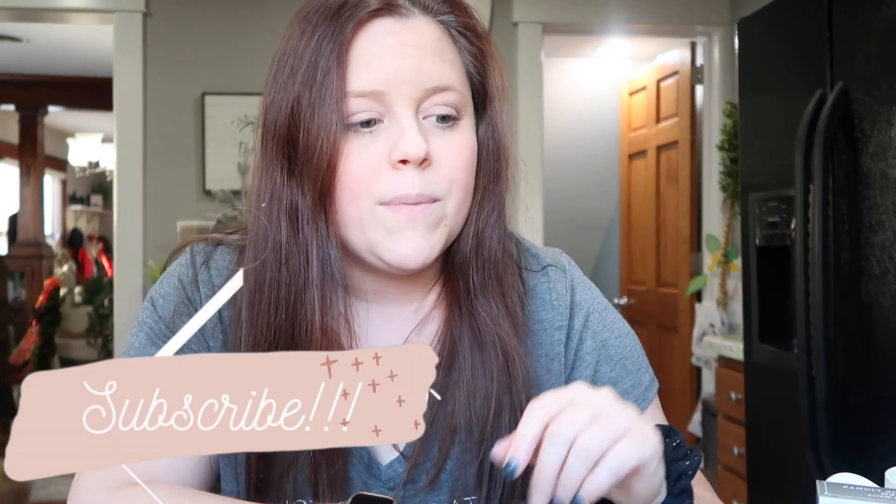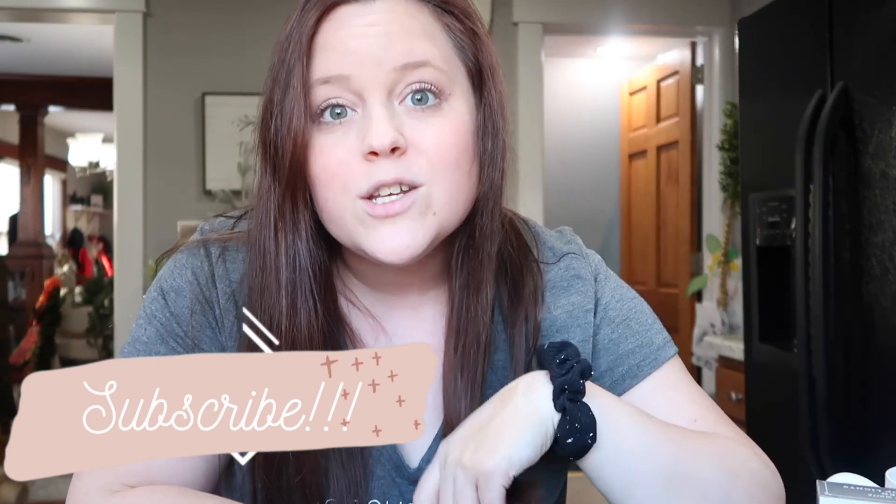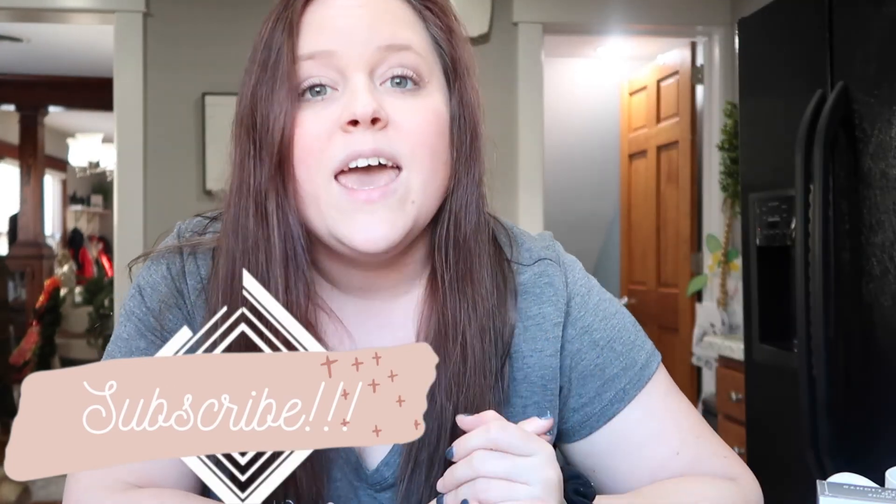Hey guys, welcome to my channel, or welcome if you are new. Welcome back if you're a returning subscriber. Thank you so much for clicking on today's video. I forgot to do an intro when I originally filmed this, but I am going to go shopping today. I'm taking you guys along with me to show you what I find in the stores. If you're new, don't forget to hit that red subscribe button. We would love to have you as a part of our YouTube family.